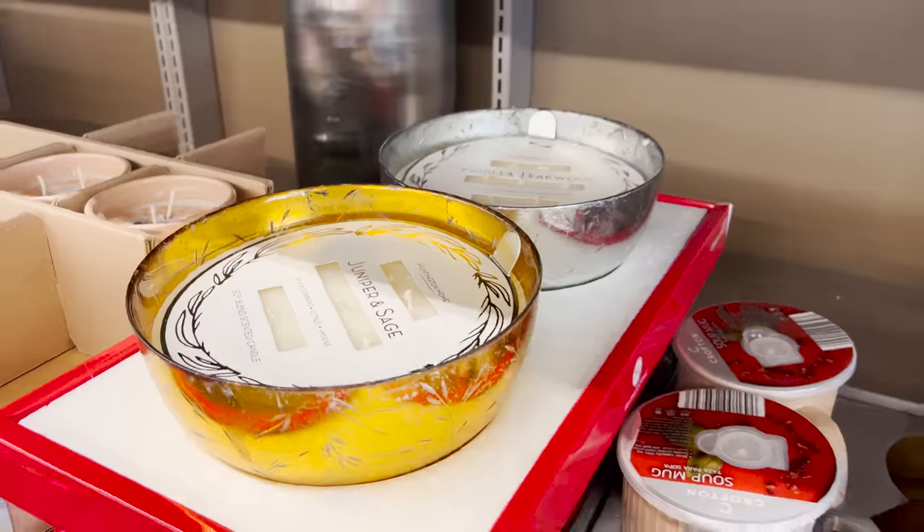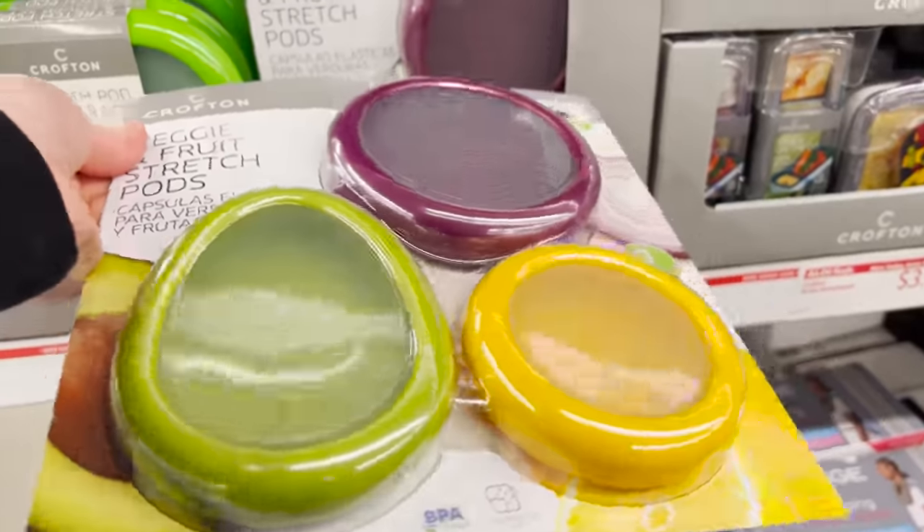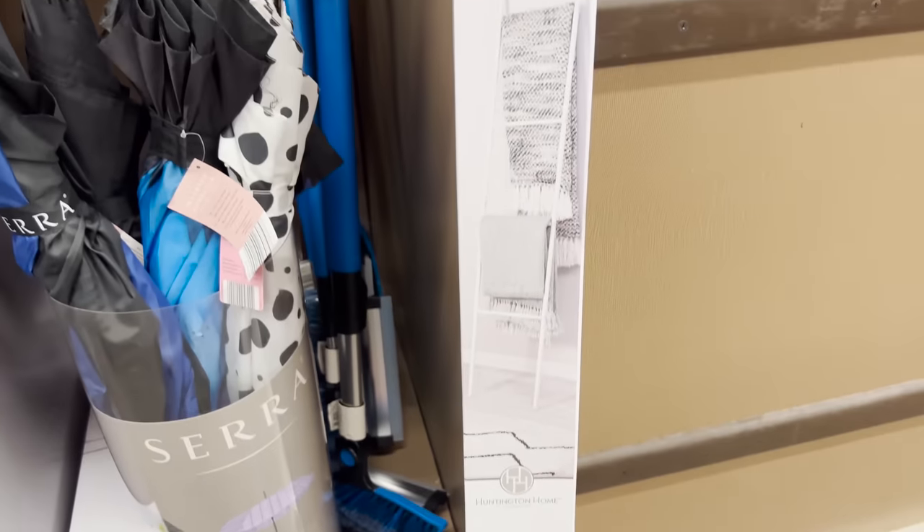These are the top 10 things you should be buying at Aldi this February 2022, and there are some huge new finds and amazing deals you're really going to love.